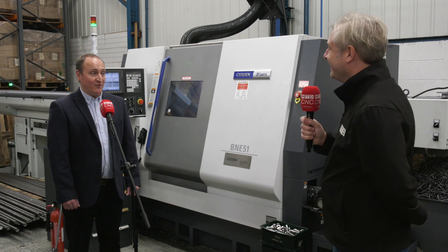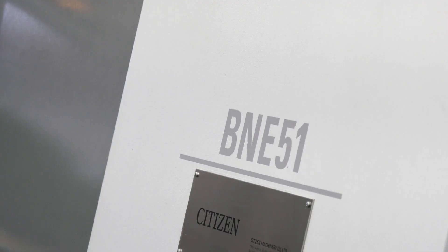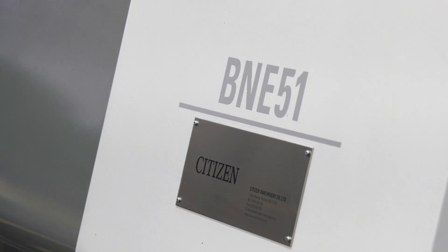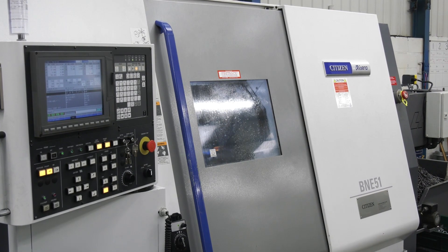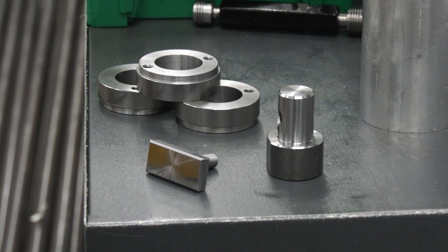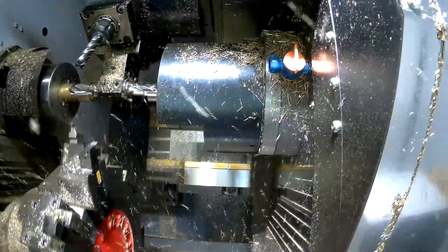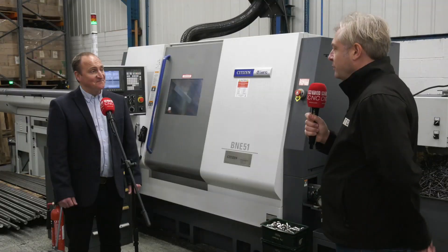The latest addition is a B&E 51. The reasons: customers want bigger work done, which was previously being subcontracted out and is now being brought in-house. They also had larger diameter parts requiring multiple operations on older machinery. With enough work to justify it, they felt the B&E 51 was the right machine for the job.